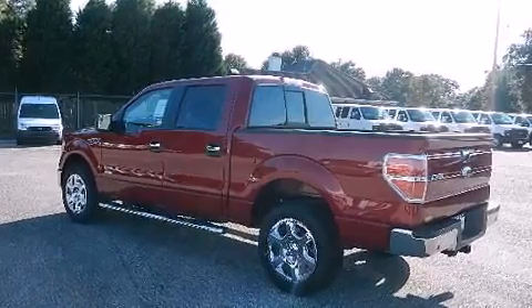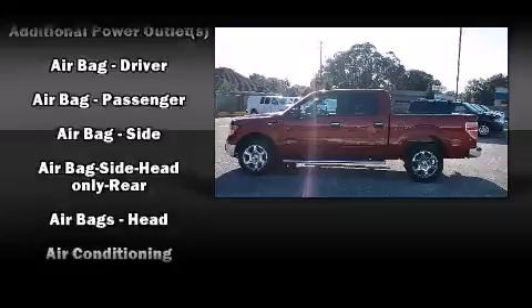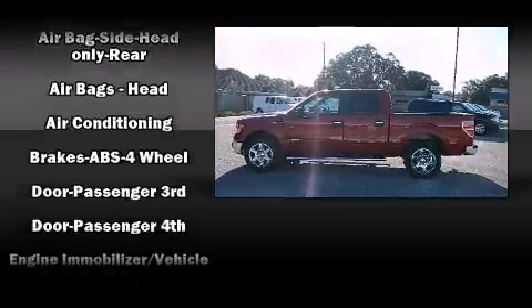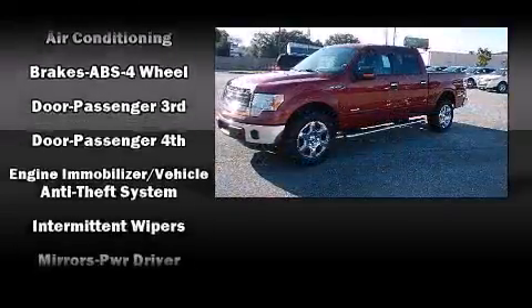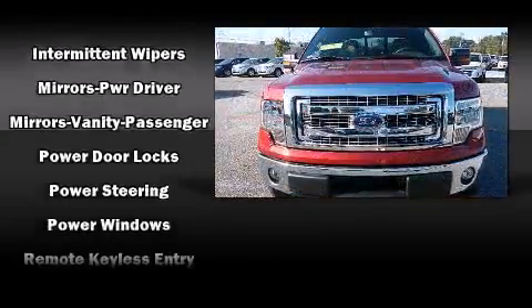All of the premium features expected of a Ford are offered, including variably intermittent wipers, a rear-step bumper, and one-touch window functionality. Audio features include an AM-FM radio and four well-positioned speakers.